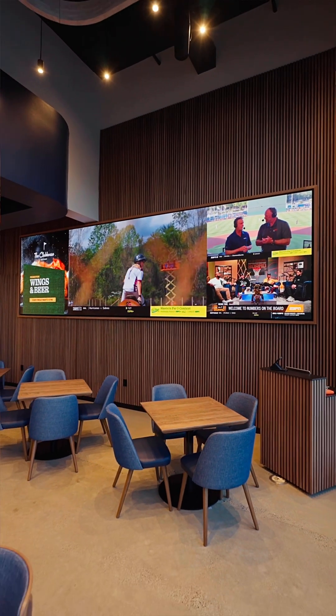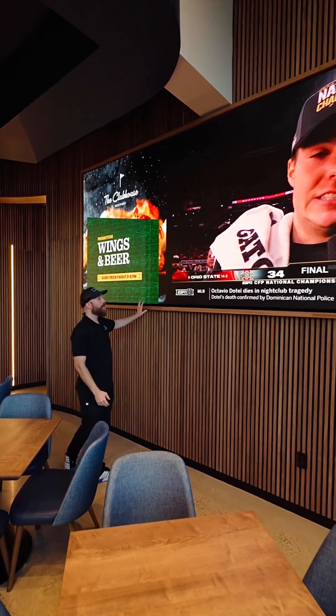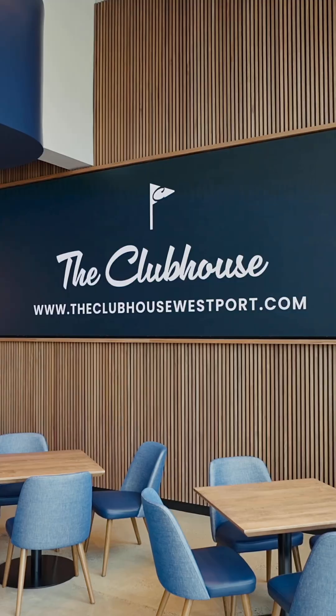The coolest one, in my opinion, is this small one over here on the left because it's a little bit of a different ratio. The house manager can come in over here at this station, plug in, and run specials during the day.